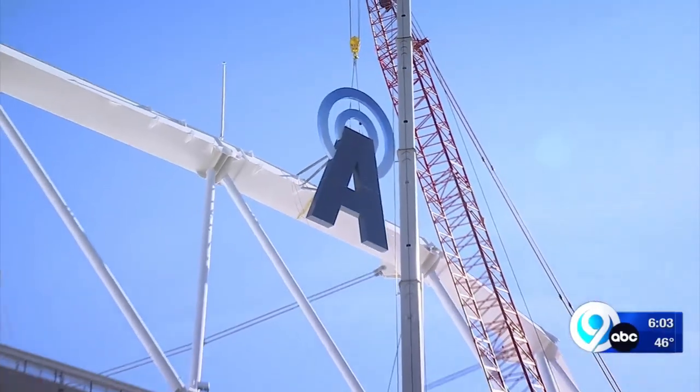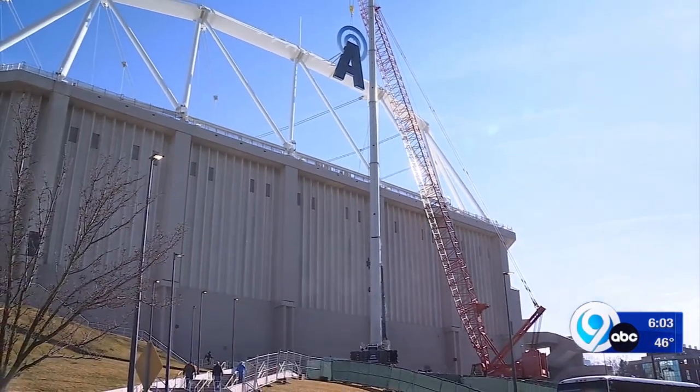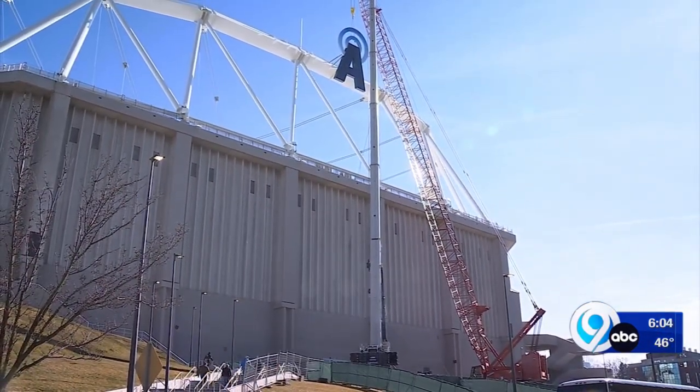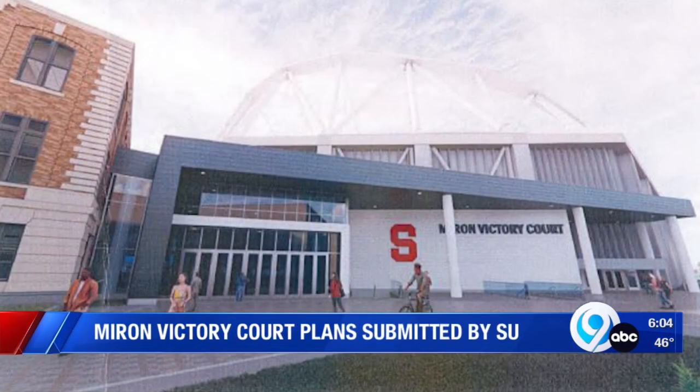Too many people are watching, and the process is too precise. At Syracuse University, Andrew Donovan, News Channel 9. So that's the west side of the dome. The east side facing campus will get a transformation in the years ahead too. Syracuse University recently submitting plans to the city of an expansion called the Myron Victory Court.